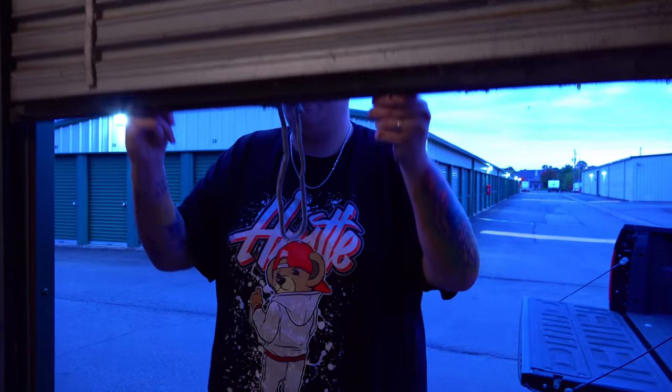Let me out, guys. He locked me in here. I'm leaving. He locked it. Help! He's supposed to let me out, not lock me in the unit. That's a solid opportunity I had to take it.